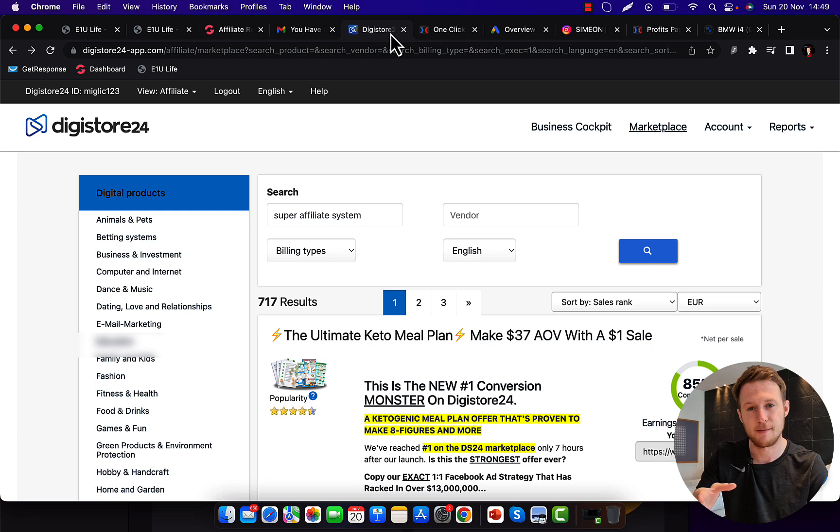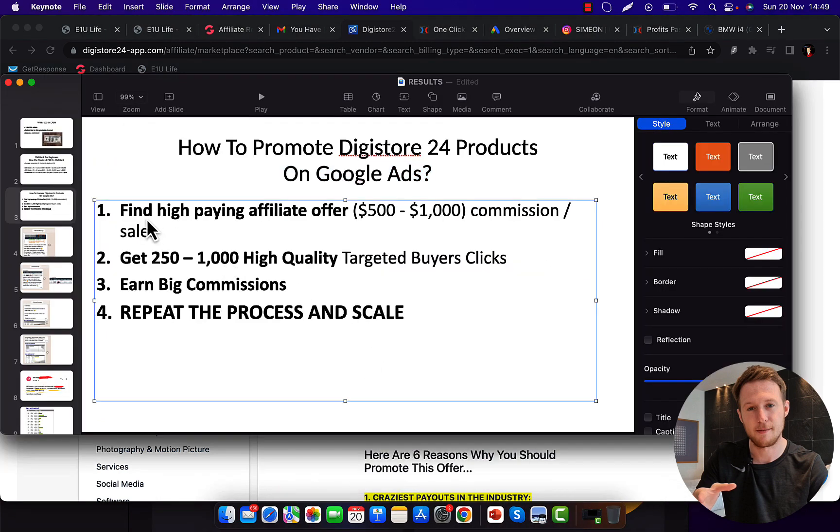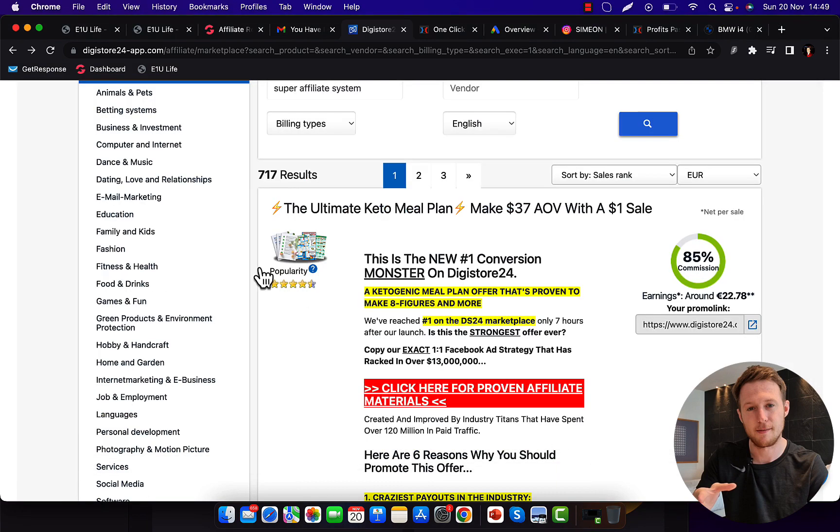I'm also promoting other affiliate marketing companies like Clickbank, but I'm not going to waste time sharing those results because you're here for yourself — you want to know how to promote Digistore24 products. So first of all, we are going to go to Digistore24 and find high paying affiliate offers. Step number one is to find high paying affiliate offers on Digistore24 that we can promote on Google Ads. That product should pay us $500 to $1,000 commission per sale, so we need fewer sales to make more money.